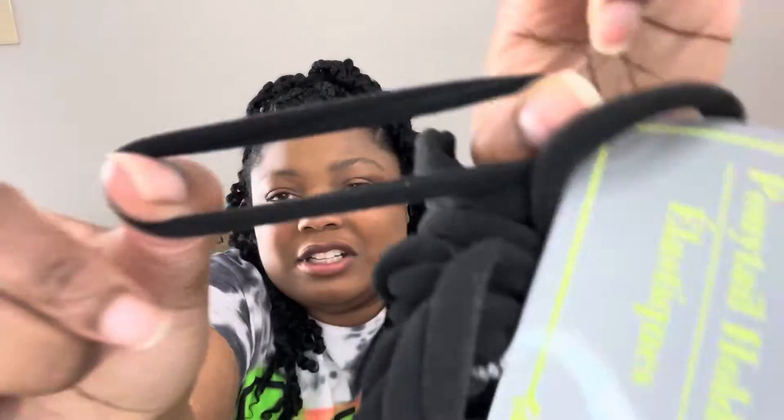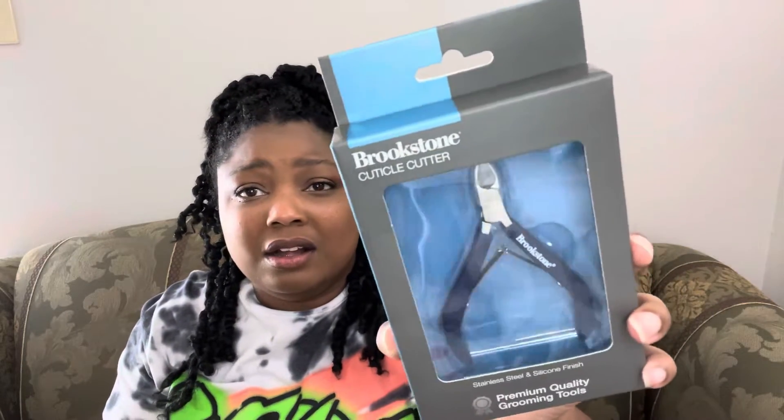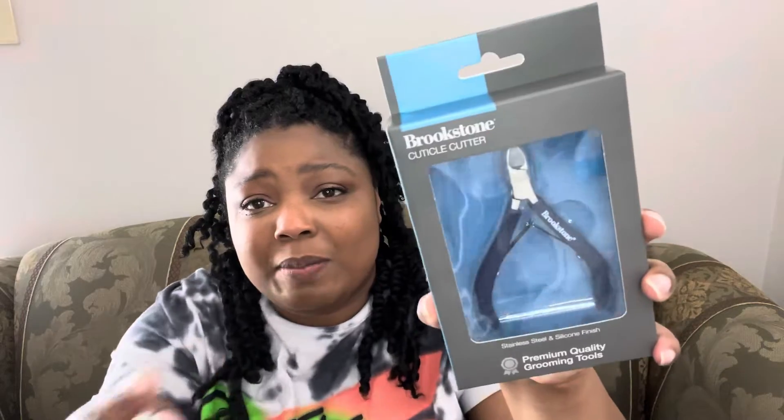Now we're getting into the beauty items. First I have these ponytail holders — I don't think I've seen these before, but they're really soft and stretchy. I wish I would have grabbed two packs because they feel really nice. I also finally found some of the Brookstone manicure kits. I've only found the cuticle nippers, but it says stainless steel, has some pretty good weight to it, and it seems pretty nice.